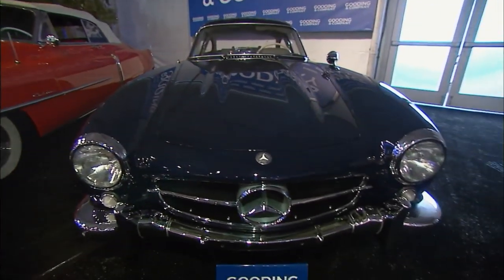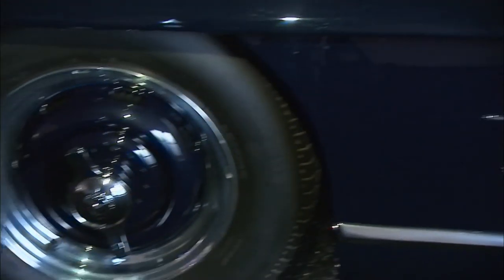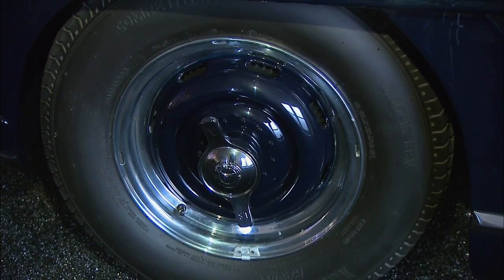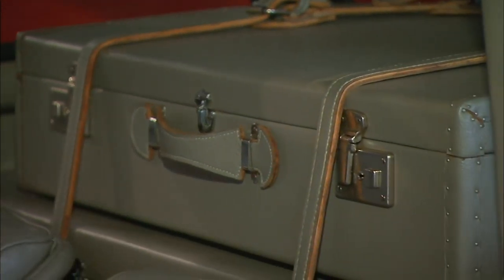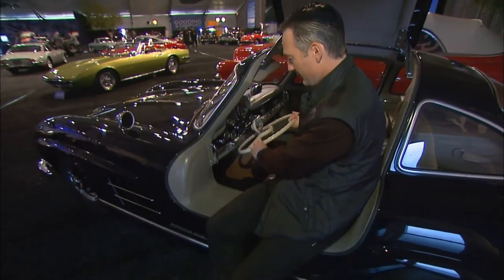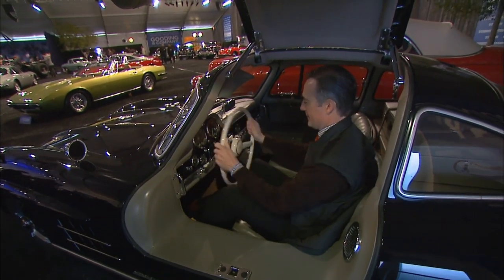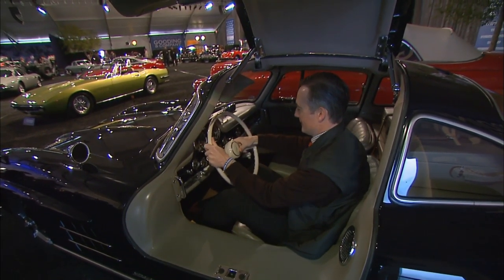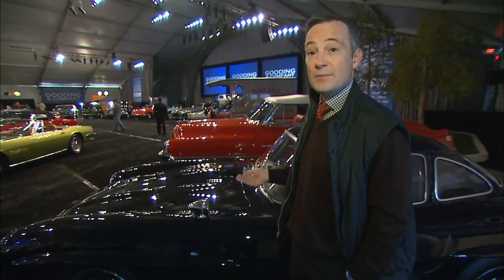What makes this Gullwing so special is the restoration — it's absolutely spectacular, one of the finest I've ever seen. The color combination is great, it has Rudge wheels which they used on race cars and could be special-ordered for road cars. The car is also fitted with optional luggage for touring. The tilt steering wheel helps you get in and out easily, and the car is fitted with a radio and loaded with extras. Our estimate on the car is $850,000 to $1 million.